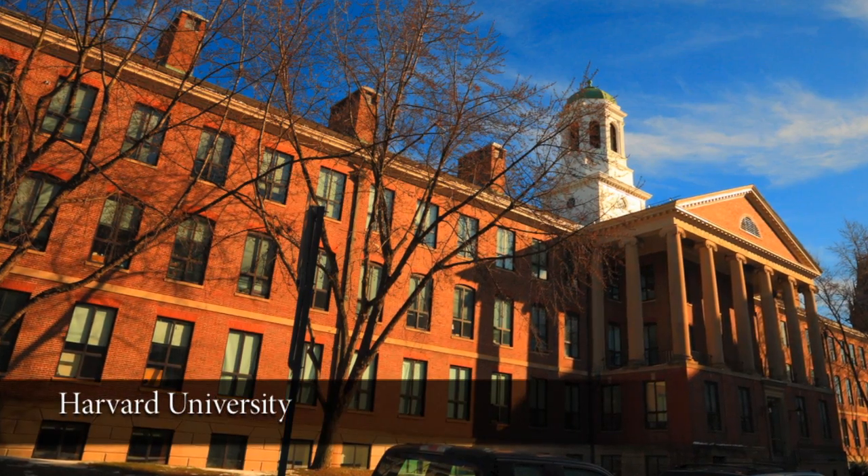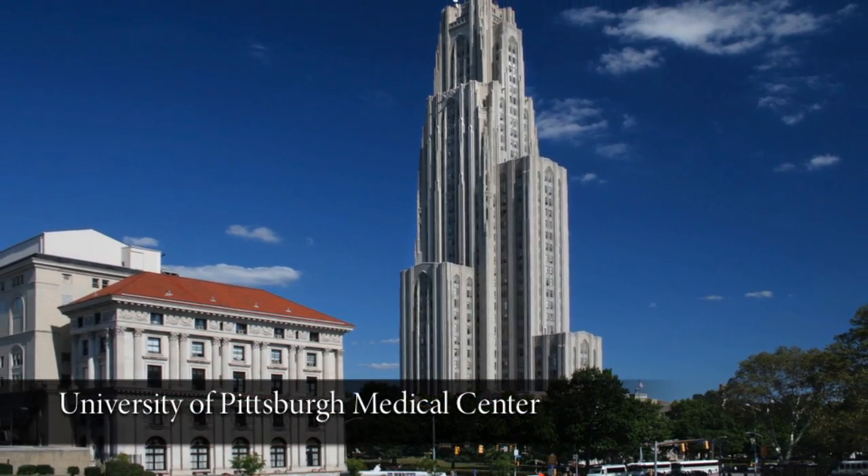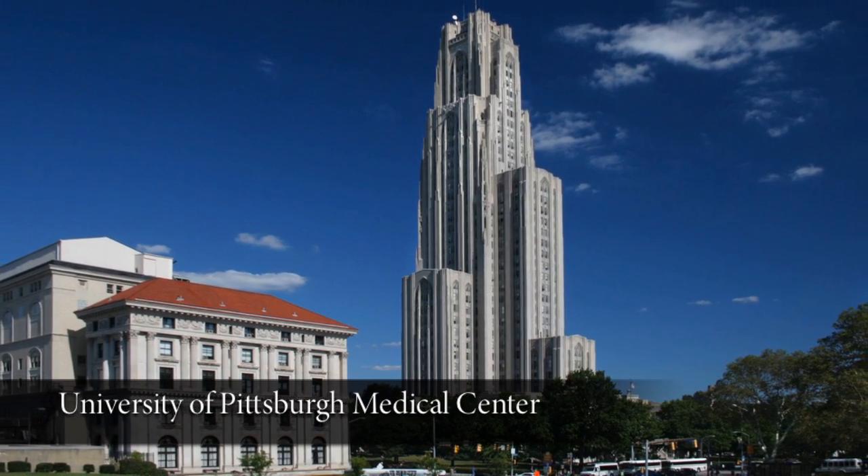Harvard noticed a 50% decrease in malpractice claims for anesthesiologists who attended simulation-based training. And at the University of Pittsburgh, airway management mishaps have decreased from 24 to 10 incidents a year. Simulation training is a unique and efficacious way for hospital systems to tackle their problems and improve patient safety.